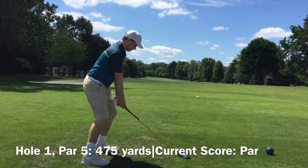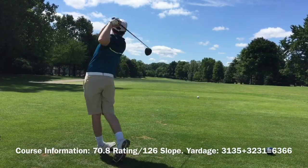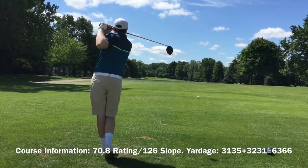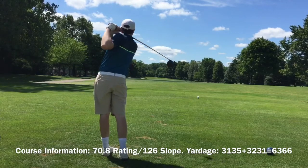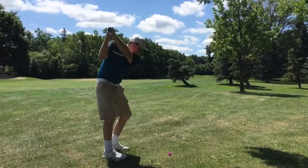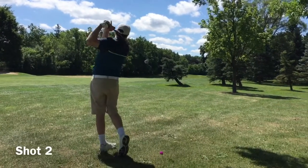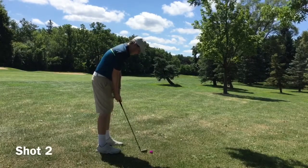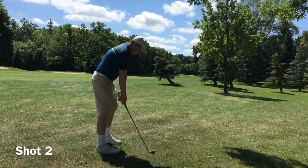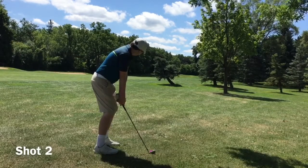Here we are at the first hole — 475 yard par 5. Out of bounds to the left, and I kind of wimp out on this one, send it way off to the right. Just kind of playing it safe. It's a short par 5, so I knew I didn't have to hit a monster drive.